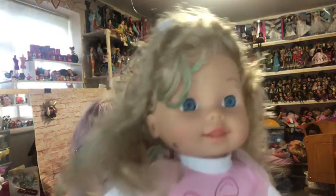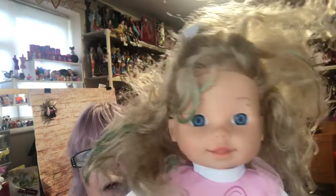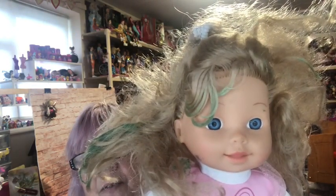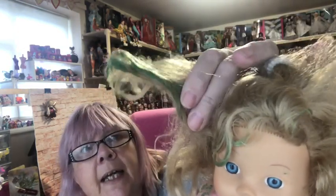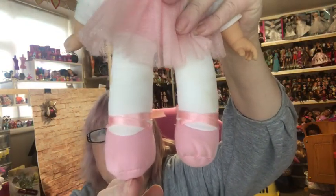Oh look how cute she is — this cute little baby doll! She's got a soft body and a really pretty little face. She needs some work on her hair — somebody's tried to colour it green. I can sort that out. She's got little ballerina shoes on — isn't she lovely?